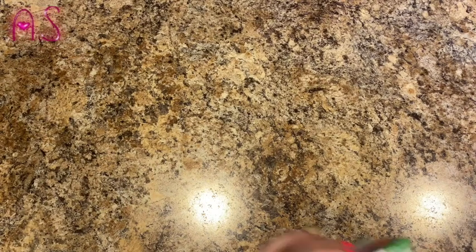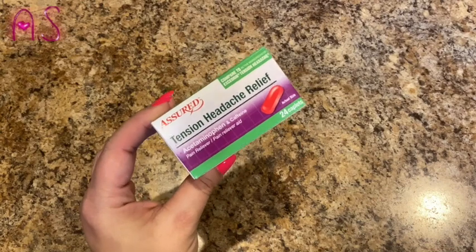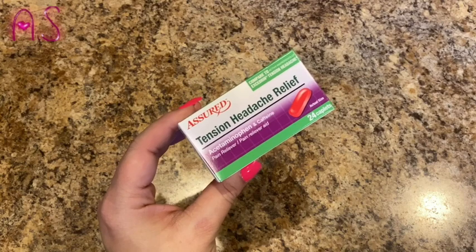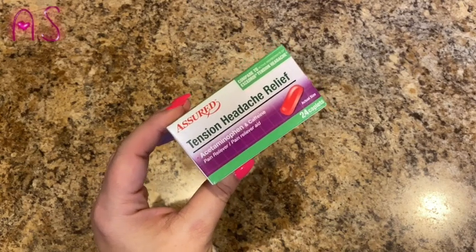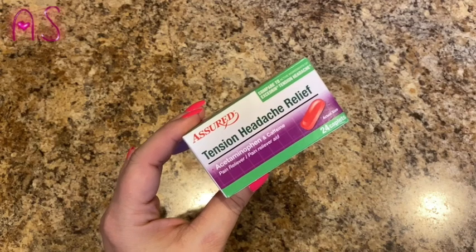I've been getting a lot of headaches lately, so I picked up another bottle of Assured Tension Headache Relief. These are actually really good — they have acetaminophen and caffeine, 24 caplets. They work great and are compared to Excedrin Tension Headache. I've had no issues with these at all.